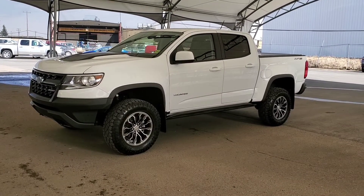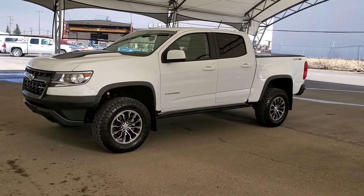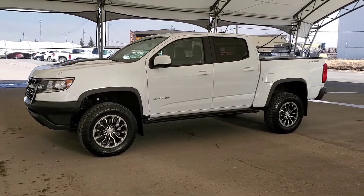Welcome to Davis Chevrolet! Check out this pre-owned 2020 Chevy Colorado ZR2 in white.